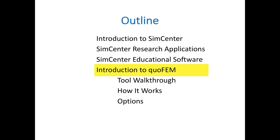Now let's get into the meat of today's presentation — an introduction to the quoFEM application. I'm breaking this into steps: first a quick tool walkthrough, then I'll show you how it works at the back-end, because if you have problems with the tool that's where you'll look. Finally, we'll go through the different options available.